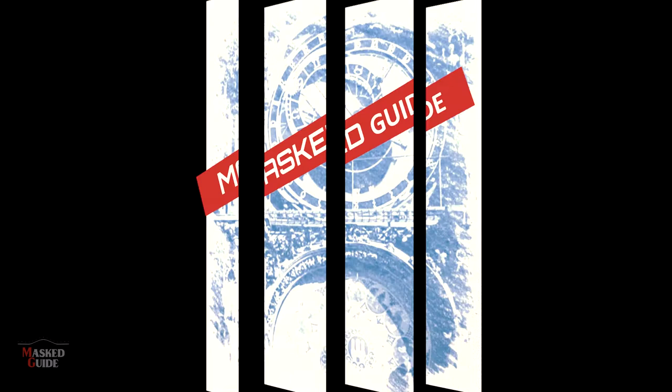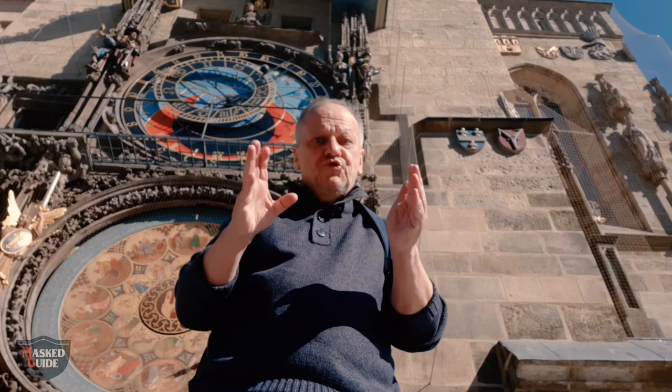Welcome to Prague and to another episode of The Mast Guide, and welcome to the world-famous Prague Astronomical Clock, known in Czech as the Orloj. In this episode we're going to look at some stories associated with the clock, the history of the clock and how the look of the clock has changed over the centuries. In the next episode we're going to look at how to read the astronomical clock.